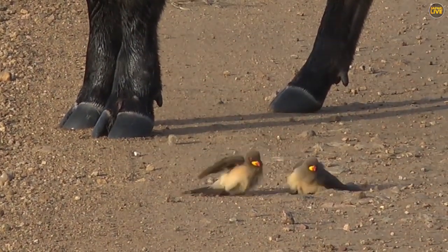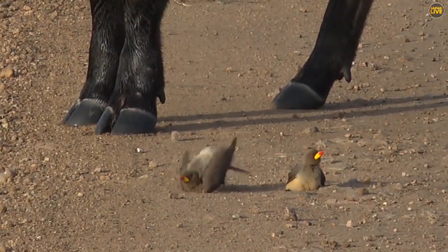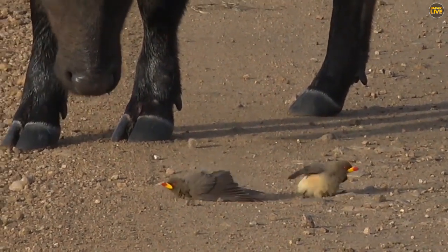Here on the road we've got an oxpecker thoroughly enjoying the sand. Two of them are loving a little bit of a dust bath.